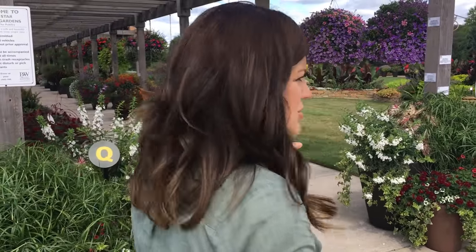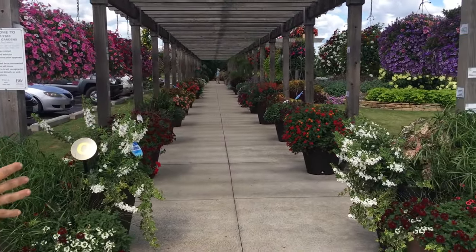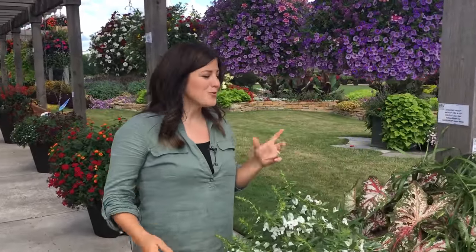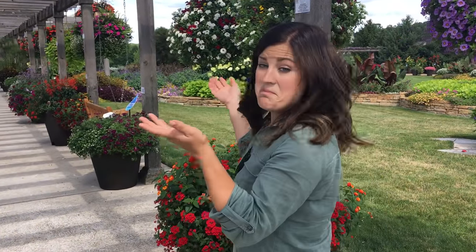This whole alley right here — they call it Combo Alley — they've got just tons of different beautiful combinations. A really awesome thing is that they label everything. Everything has a name, so you're walking through and you actually know what you're looking at. They also give you a little booklet when you arrive that shows you all the areas in the garden and lists all the plants in each area, so you can easily identify what you're looking at.